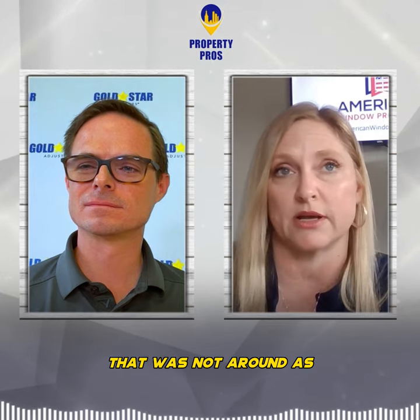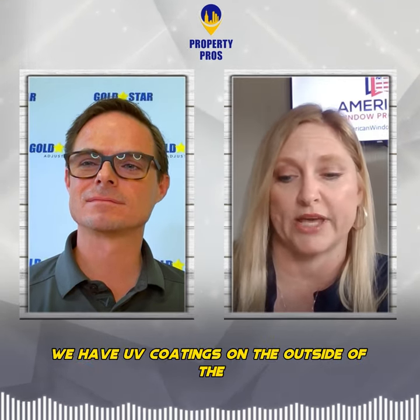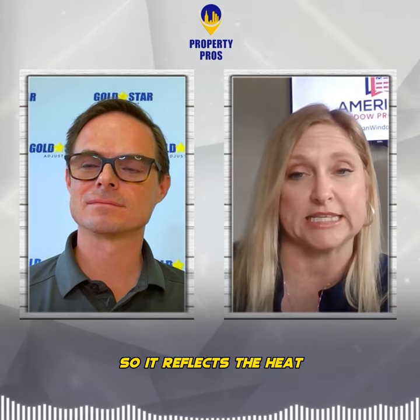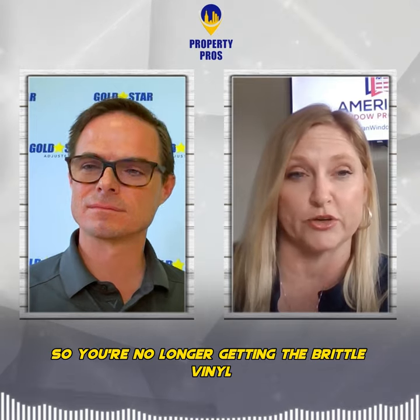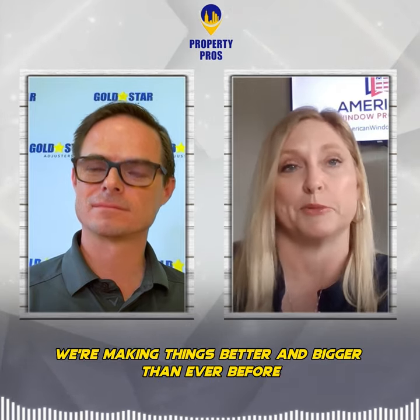That was not around as great of a technology as it is today back 20 years ago. But also we have argon gas we add to windows to improve them. We have UV coatings on the outside of the vinyl window so it reflects the heat, so you're no longer getting the brittle vinyl windows that were around 20 years ago. Everything has improved the technology over the years — we're making things better and bigger than ever before.